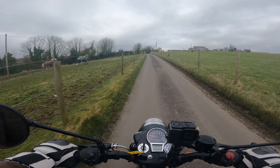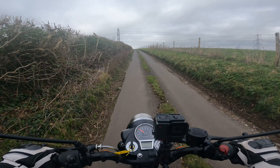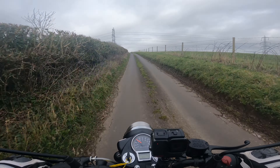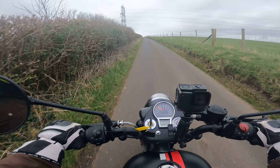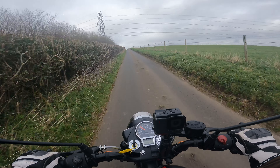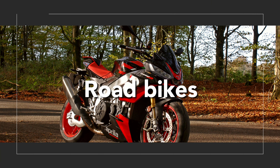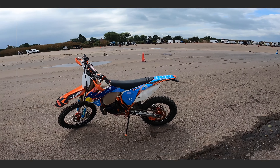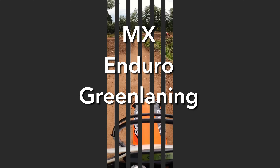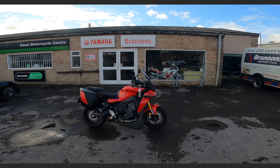The roar of the Royal Enfield scaring away the horses. Forget about Matthew on the Aprilia behind. Hello and welcome to another video by DSR. Today I am taking out the Royal Enfield Classic 350 for 2022.